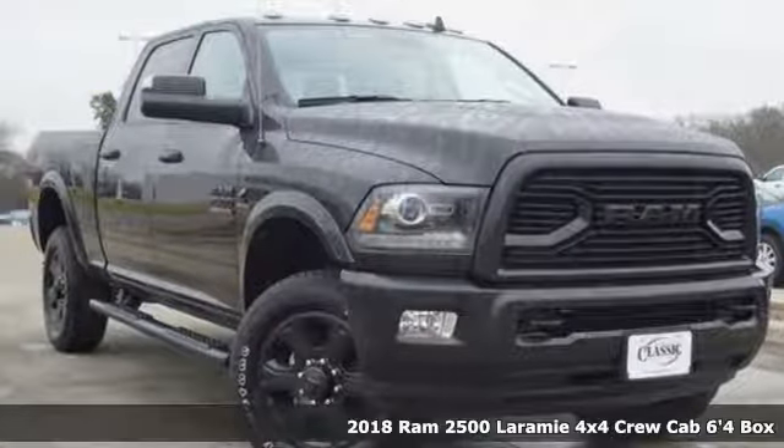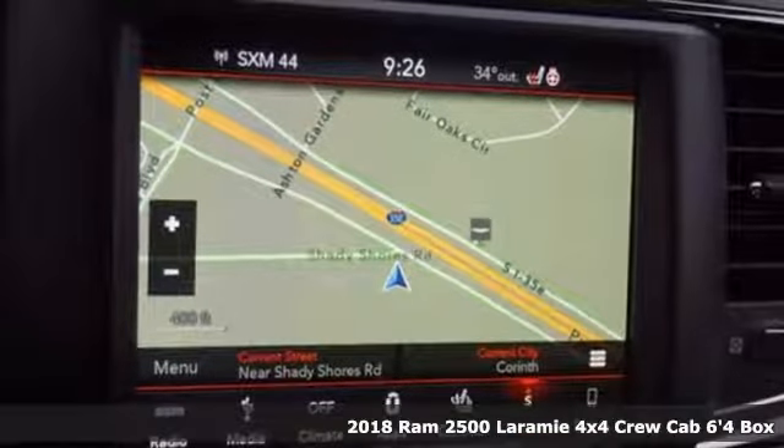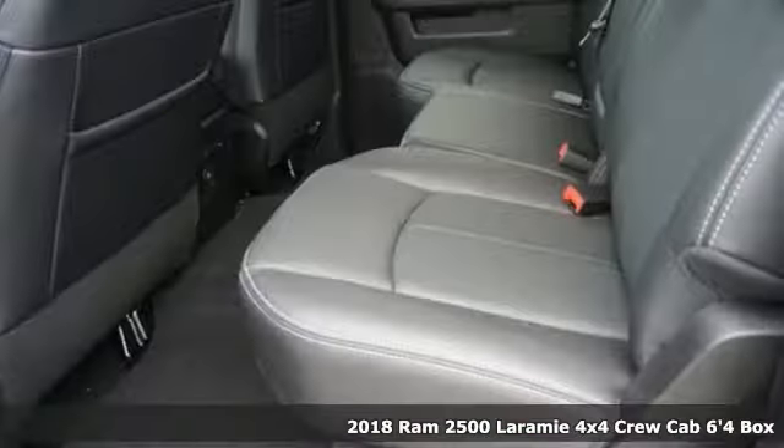It's a new 2018 Ram 2500. If you're wondering whether your truck can handle the load, it's time for this 2500.